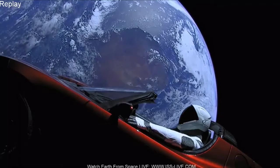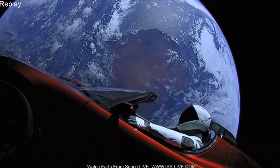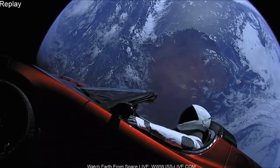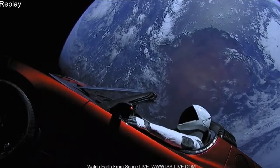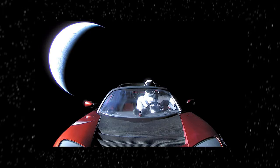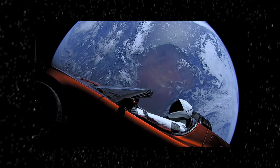That was exciting. And then we have the nice views of Starman on his way to Mars. This is still connected to the upper stage. It had battery power for about a day and a half or so. They got images like this of the Earth receding behind it, which was really cool. And then the batteries died, so that's the end of it.